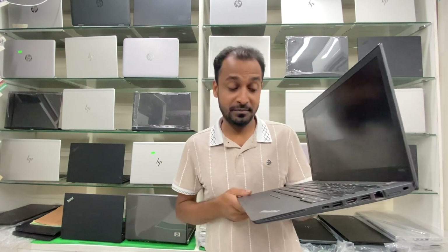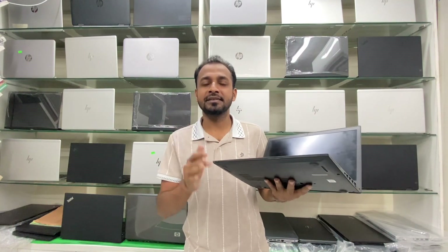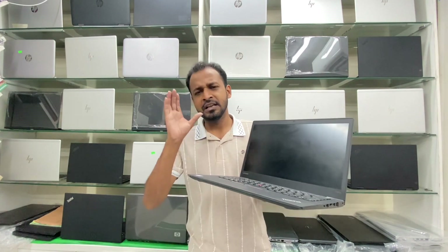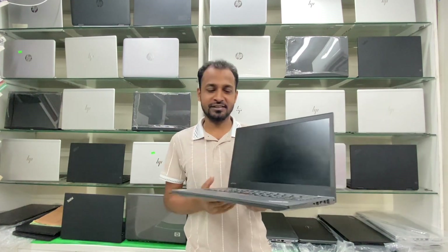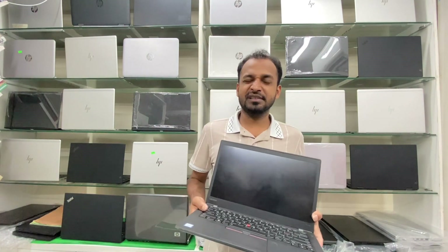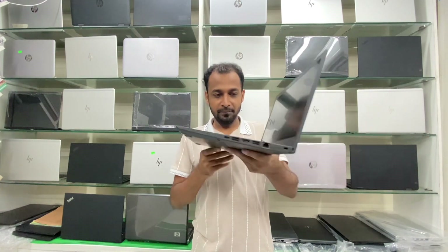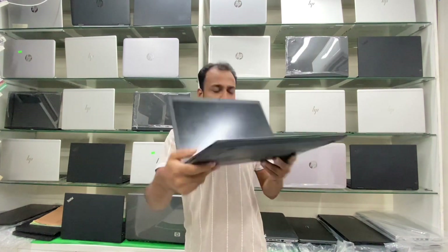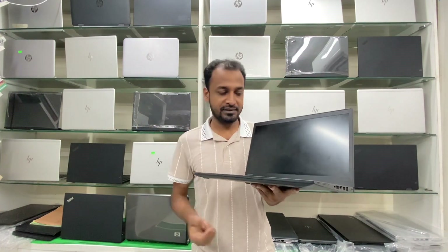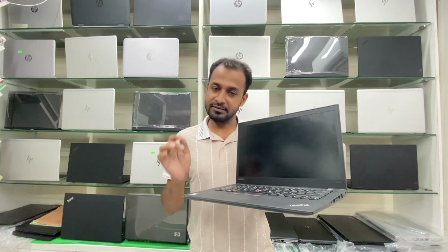We have a T470S 5th/7th generation. Please click on this button. We can only have a T570S model as well.